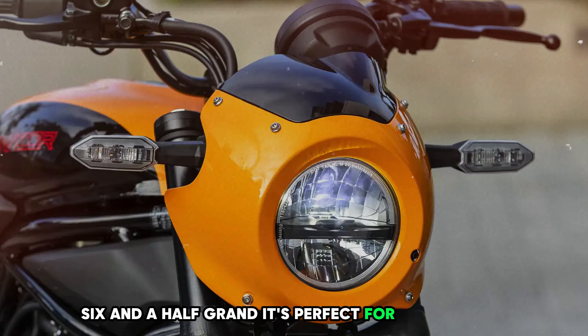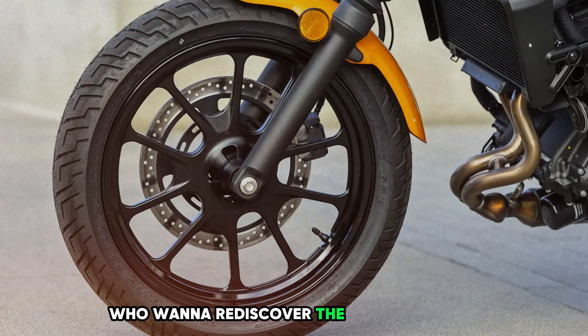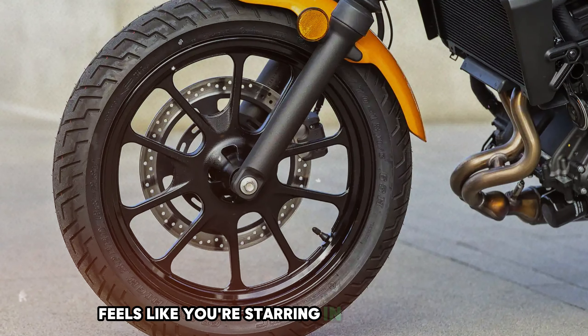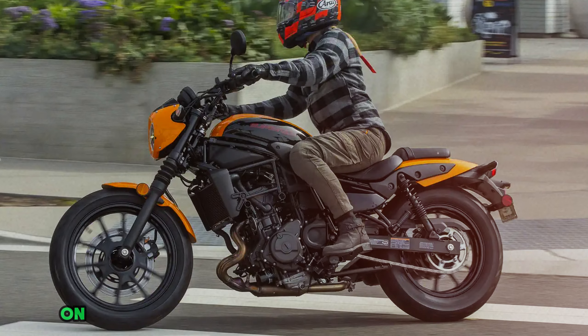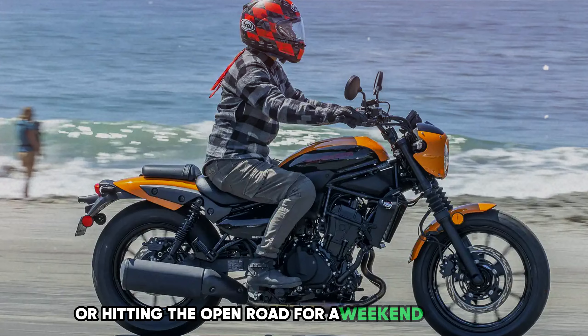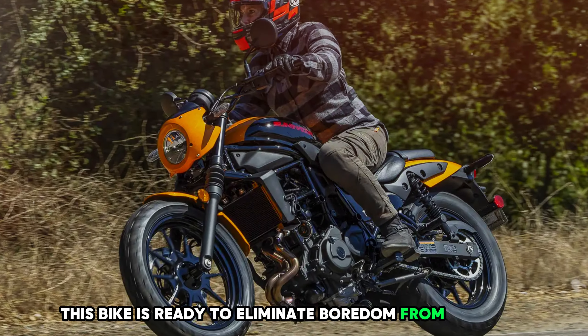It's perfect for new riders looking to make a statement or experienced folks who want to rediscover the joy of riding. Riding the Eliminator feels like you're starring in your own sci-fi movie. It's smooth, it's nimble, and it's more fun than a barrel of monkeys on motorcycles. Whether you're commuting to work or hitting the open road for a weekend adventure, this bike is ready to eliminate boredom from your life.